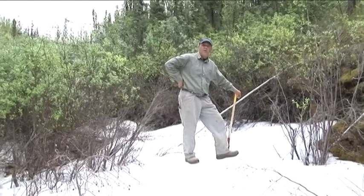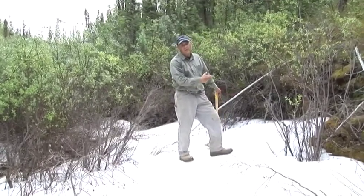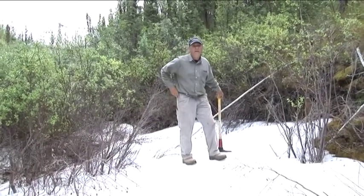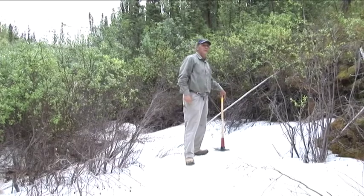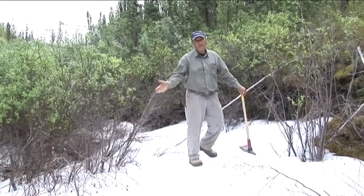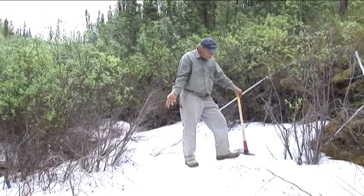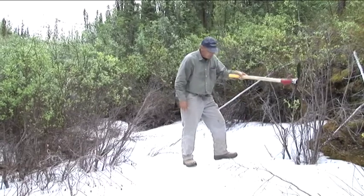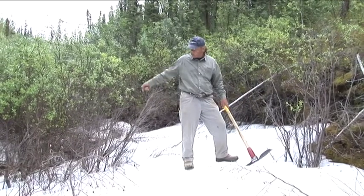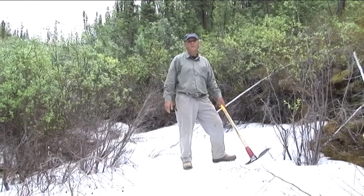Alright folks, we're here in the Klondike — that's the Yukon. You know what they call Alaska: the last frontier. Well, the Yukon is the new frontier, just like it was probably in the 1890s. We're amazed because it's July 6th and we still have ice in the shadows of our creek. But the creek's running underneath the ice over here.